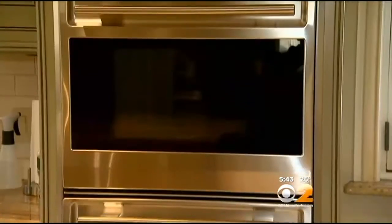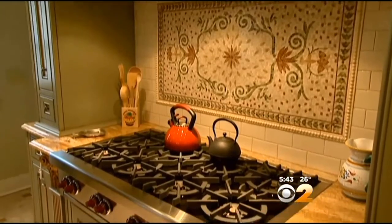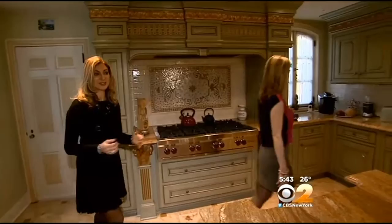Beautiful kitchen here with all top-of-the-line appliances, including an eight-burner stove. Usually a lot of people have a four, maybe six-burner. Eight. They love to cook.